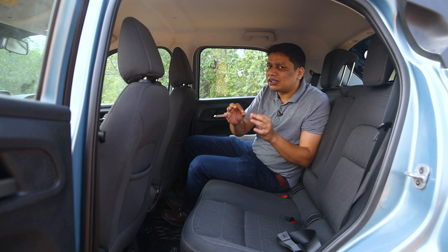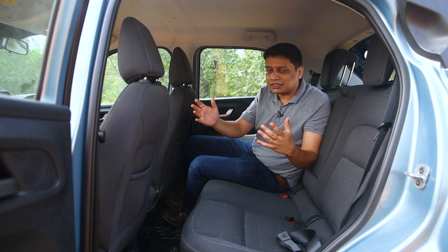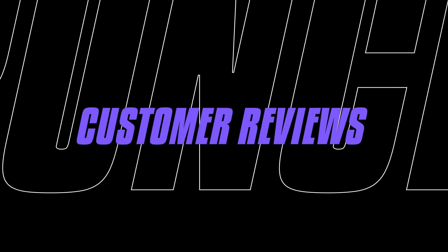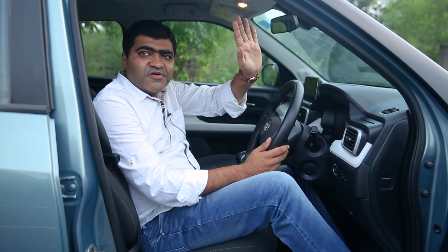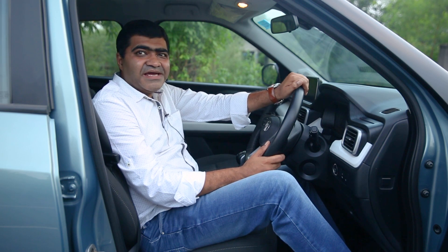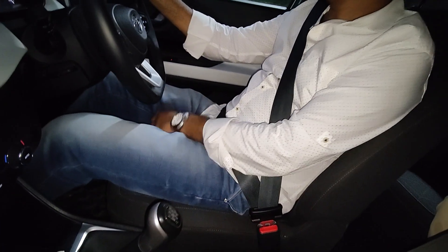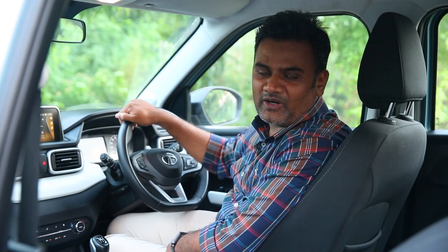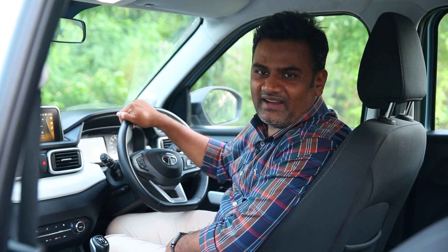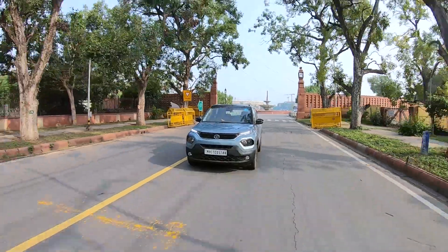Let's listen to a few customers and viewers on what they think about the Tata Punch and what features they appreciate. Hello everyone, my name is Shatich Kansal, I'm a Delhiite, and I've recently purchased a Tata Punch, almost 20 days ago. Hello friends, my name is Mohamed Sami and I'm a proud owner of the Tata Punch. I've been using it for the last few months and I would say I love everything about this car.